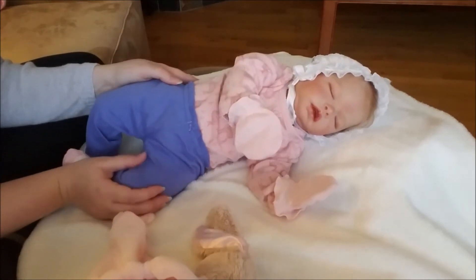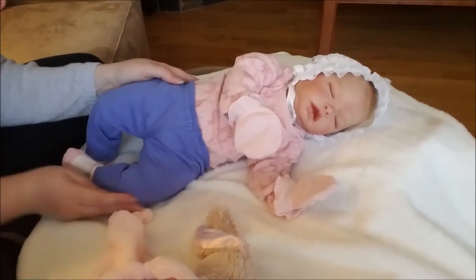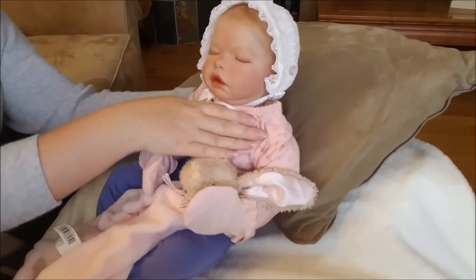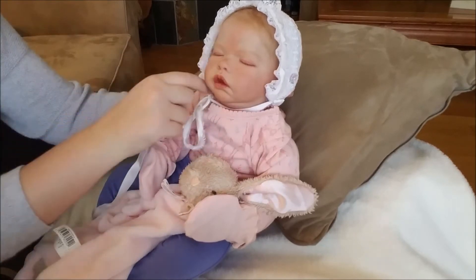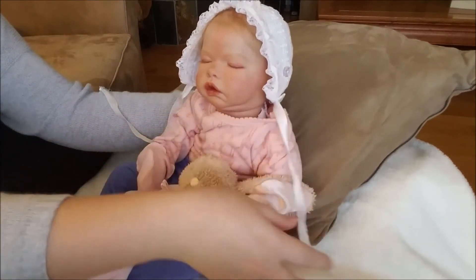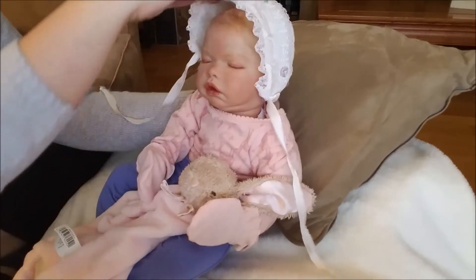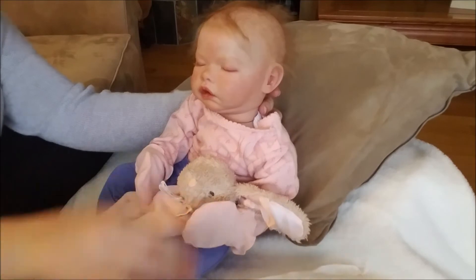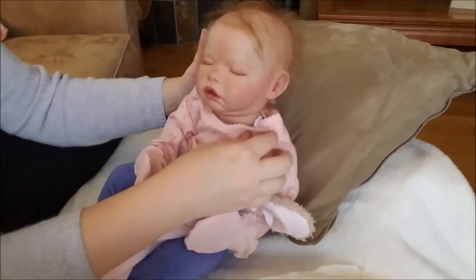Let's go ahead and brush her pretty hair. I've got her all propped up with a pillow behind her. Let's take off her bonnet — she's been wearing this for quite some time, so I know she's going to have some messy bed head. Oh, look at that cute crazy hair!